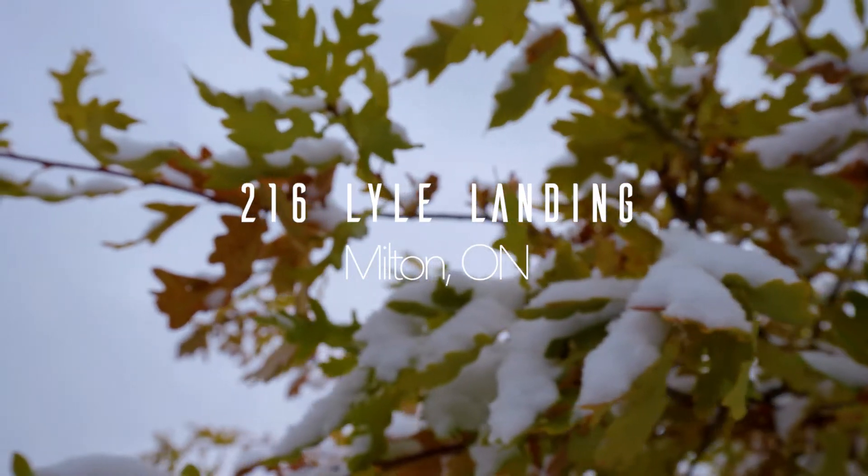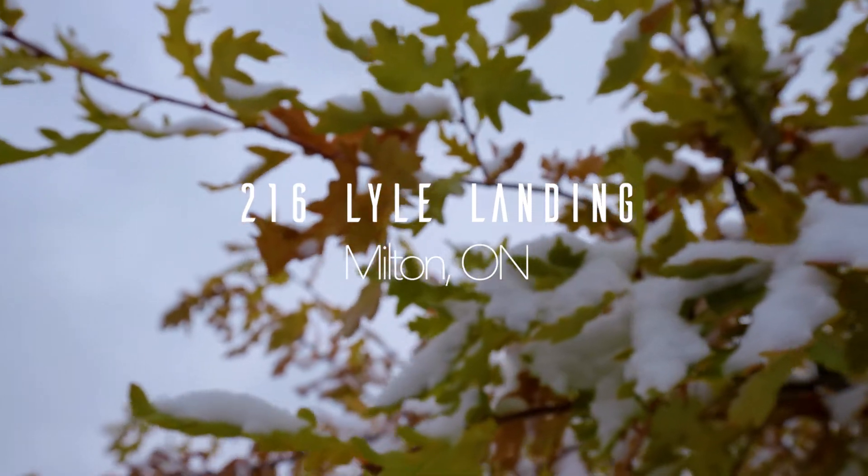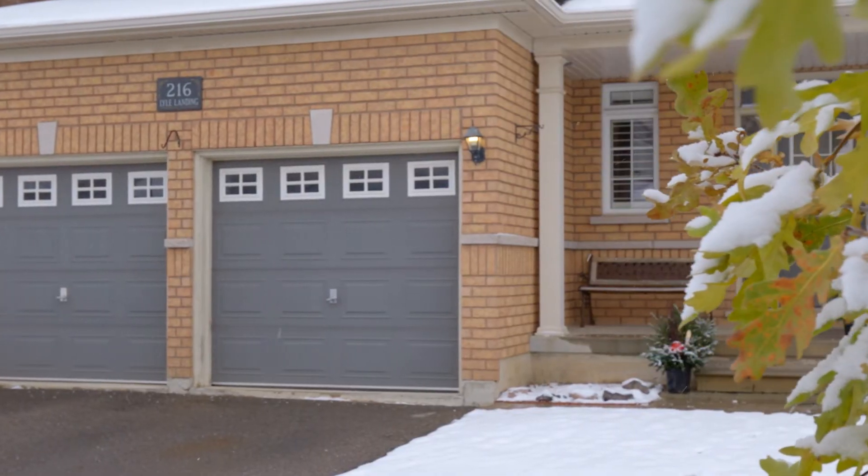Welcome home. Today we're featuring our newest listing at 216 Lyle Landing in Milton's Wilmot Community. Centrally located, this is one of our favorite neighborhoods as it offers many amenities for the active family in the heart of town. You don't want to miss this one, so come on in.